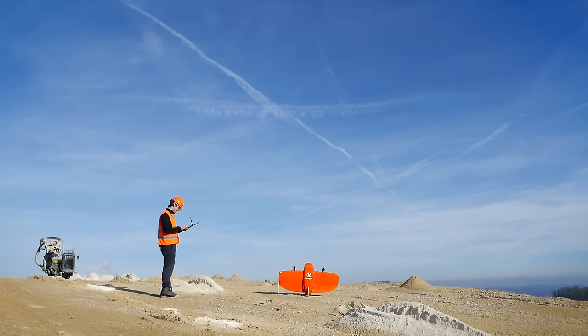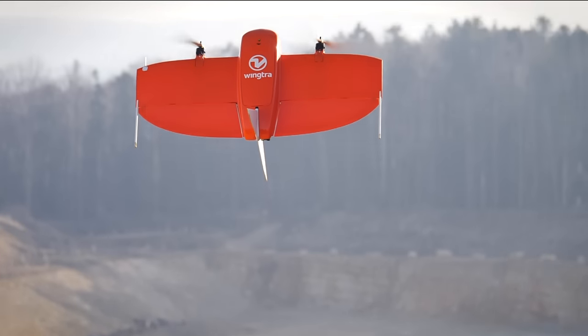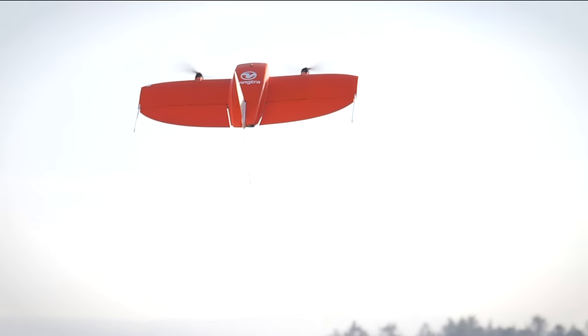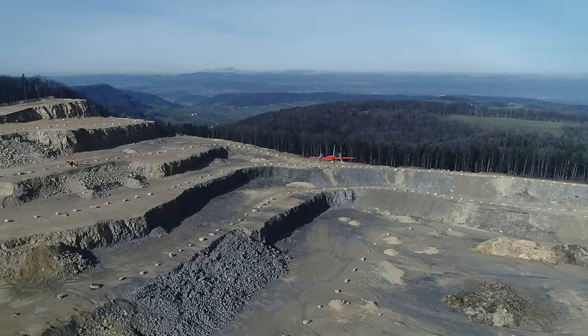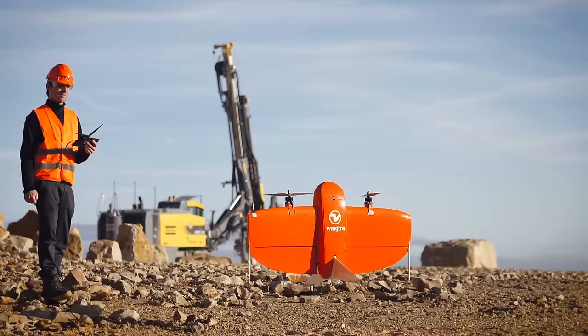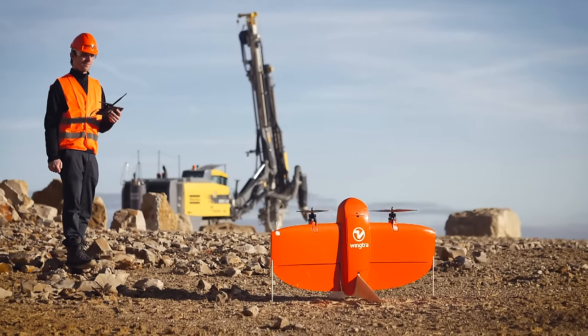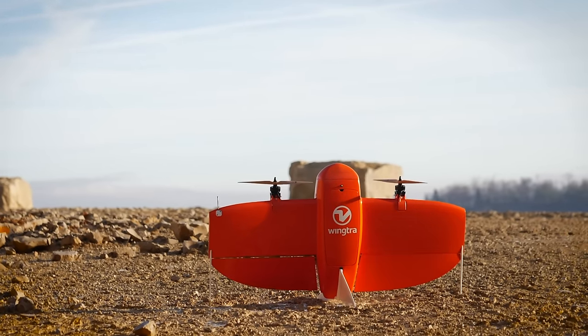WingTRA-1 increases operation safety. By the push of a button, WingTRA-1 is fully autonomous from takeoff to landing, keeping the operator at a safe distance at all times. After completing the survey, WingTRA-1 gently touches the ground, eliminating wear and tear. Don't worry about broken wings and damaged cameras through rough belly landings.